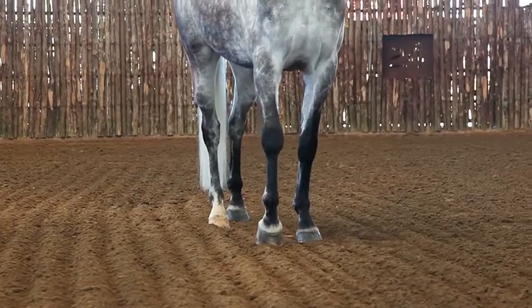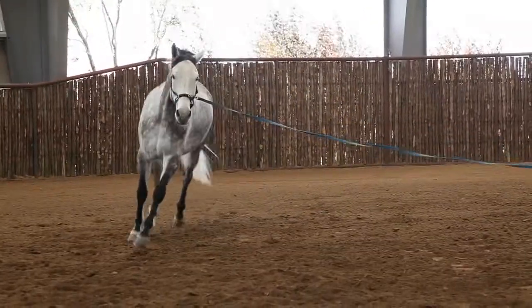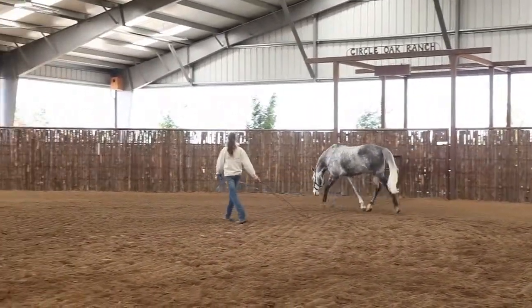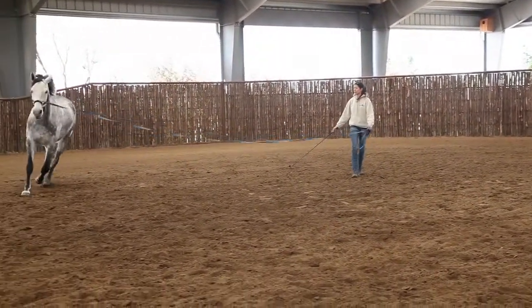Armani sustained an injury. The normal lameness workup of diagnostic blocks and digital x-rays didn't pinpoint the issue at that point in time. I referred him to Dr. Brad Jackman, Pioneer Equine, for an MRI, and they worked him up with the MRI — he had joint inflammation in this coffin joint with adjacent soft tissue inflammation.